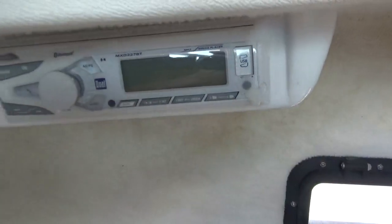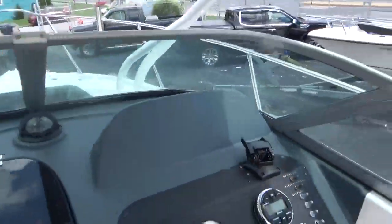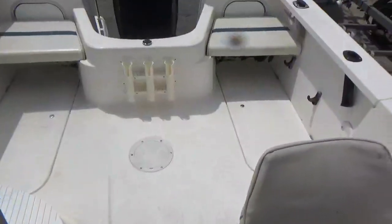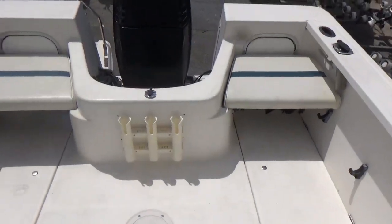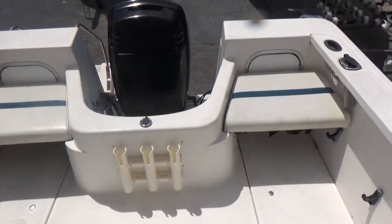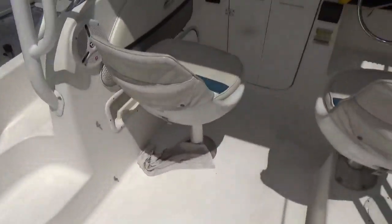Here's your stereo right there. This has also been a boat that's been kept indoors through the winter and also shrink-wrapped. It has dual batteries, a fuel separator, a swim platform with a step-down ladder, and no rips or tears in the upholstery.